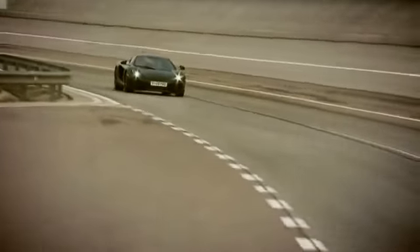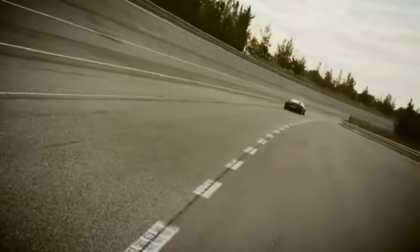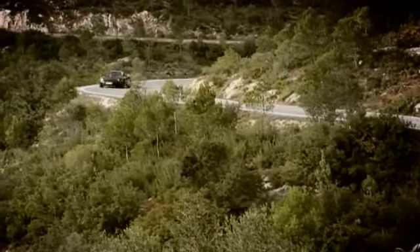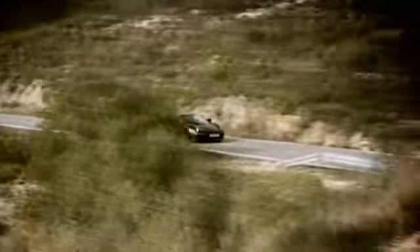Everything we're trying to do with the car is to make it as easy as possible to drive. All the controls need to come to hand very easily. All the primary surfaces are ergonomically positioned to make them intuitive and obvious.